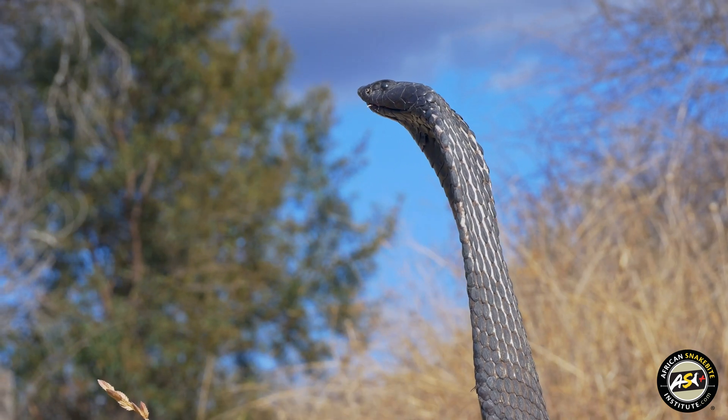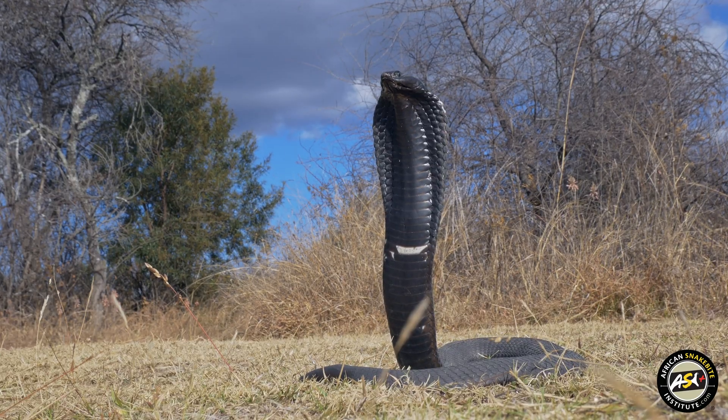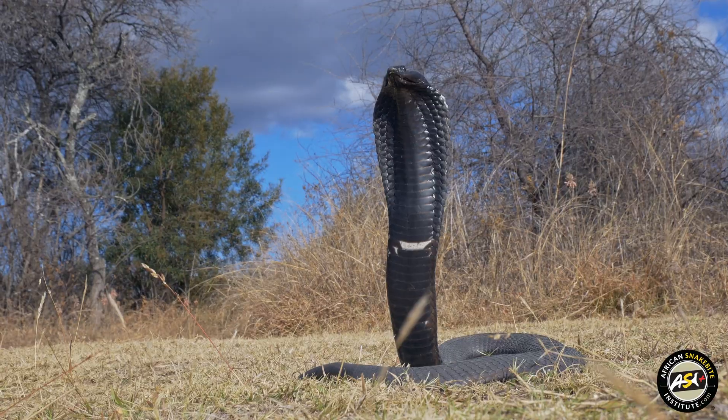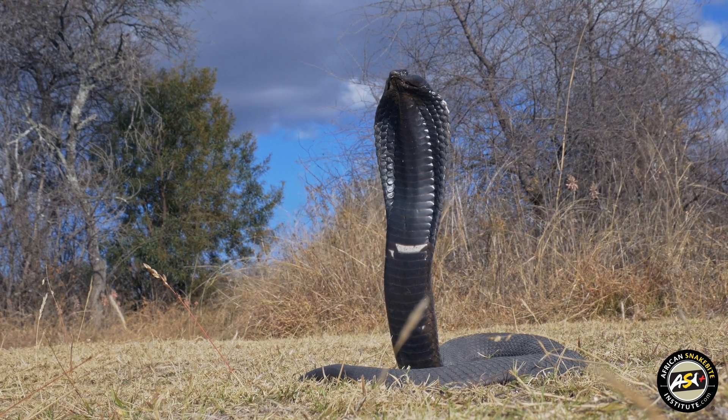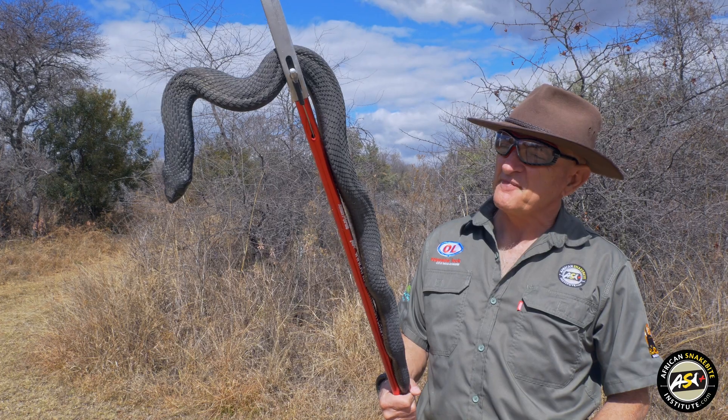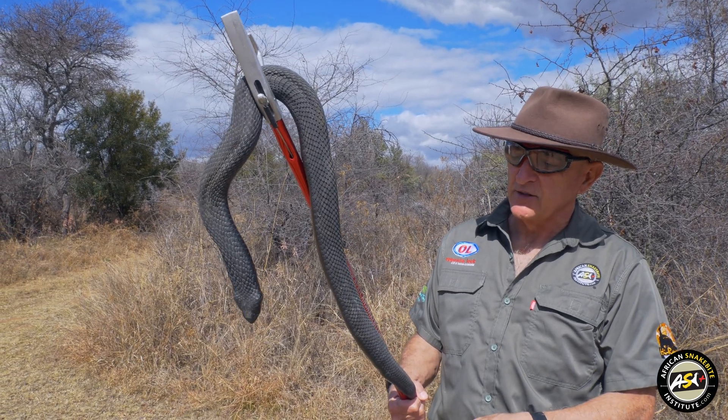Although we regard it as one of our deadly snakes, we haven't had a fatality in over 40 years. So it does resemble a cobra, it makes a hood, but it's not a true cobra. True cobras are egg-laying and have smooth body scales, whereas these snakes are live bearers and they have keeled body scales.